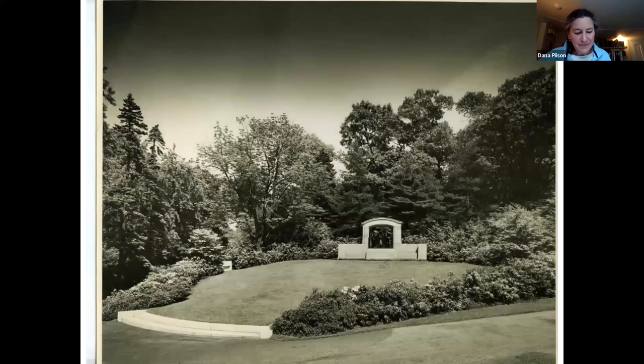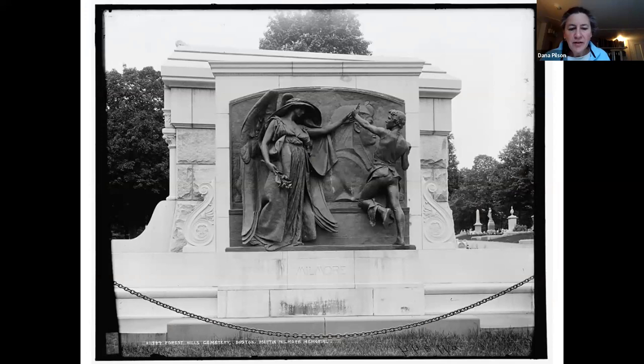The work was moved again in 1945 close to the entrance of the cemetery with a new architectural setting designed by the Boston firm Andrews, Jones, Bosco, and Whitmore. The Millmore Memorial, with its pictorial quality of high relief, symbolic elements, overarching gestures, and rootedness in the real world, while invoking the divine, has inspired poetry and music.